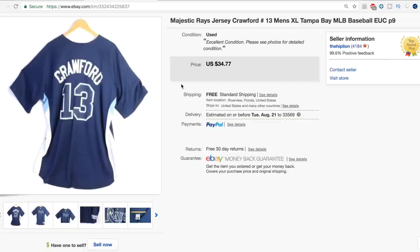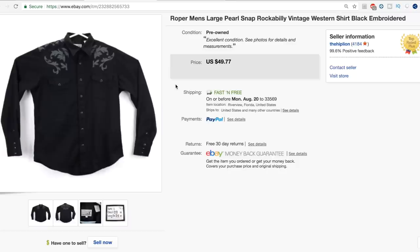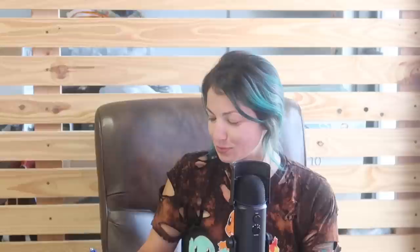We like to pick up jerseys here and there, and this Majestic Rays jersey proved worth our while — sold for full asking price of $34.77. More North Face for your face: a fleece-lined zip-up vest with pockets, took a best offer of $40. A Roper men's large pearl snap rockabilly vintage western shirt — a really beautiful one. Ryan asked a lot for it and was even more surprised when somebody paid full price, $49.77. Last but certainly not least: some Ed Hardy board shorts — bright, obnoxious, super exciting. It's summer, so it's always great to sell swim trunks in summer. Sold for full asking price of $23.77.